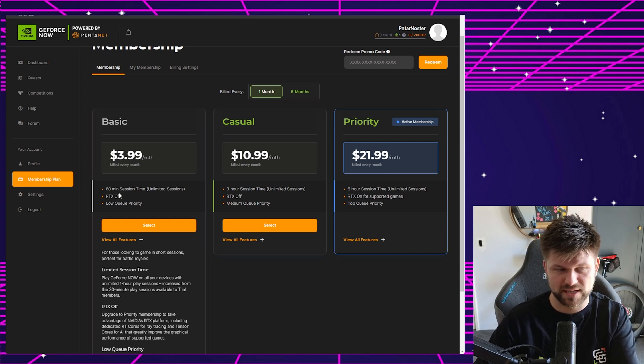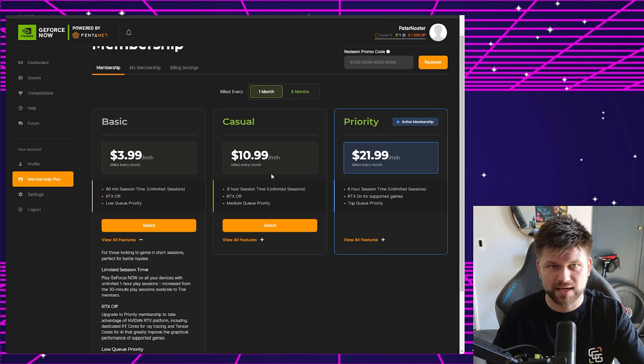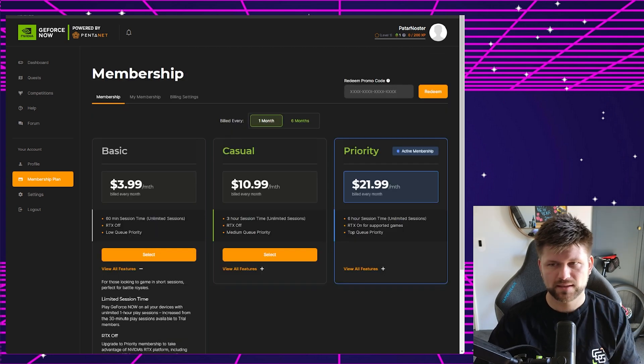It can also work in the browser. $10.99 gets you three hours, RTX still off, but medium queue priority. That's the same price as Netflix — I don't game more than three hours anyway, and over a year that's still cheaper than one stick of RAM, which is pretty incredible. The priority tier at $21.99 gives you six-hour sessions, RTX on for supported games, and top queue priority — not a bad price.